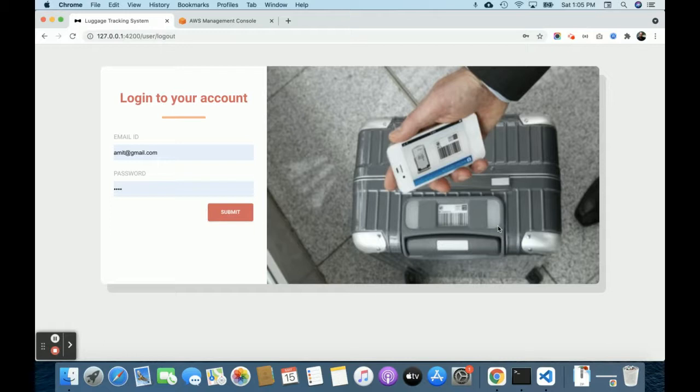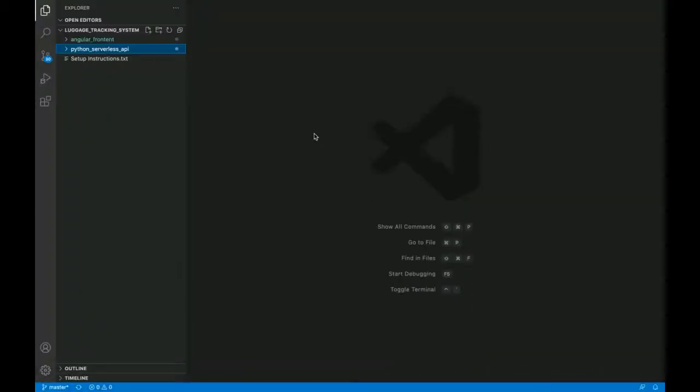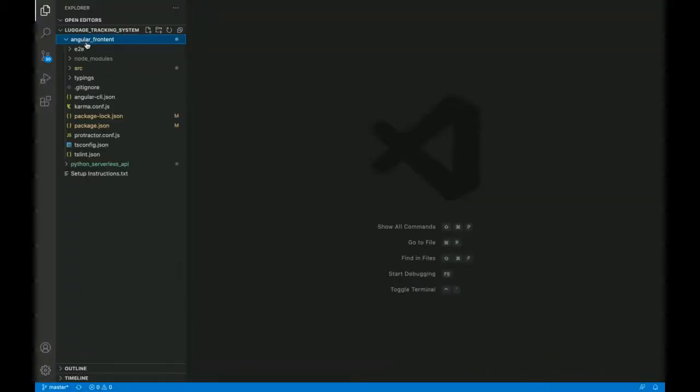This is a pure AWS cloud-based serverless application where I've used API Gateway, Lambda functions, S3 buckets, and more. Let's go through the functionality. This is the home page of the project, and before showing the internal functionality, let me show you the code base.